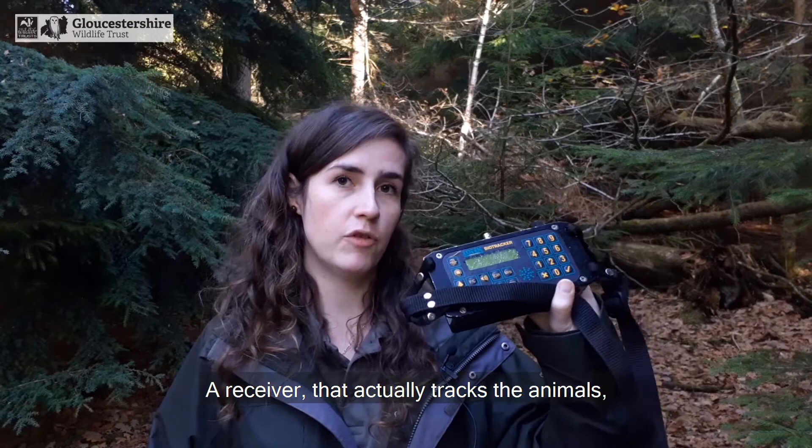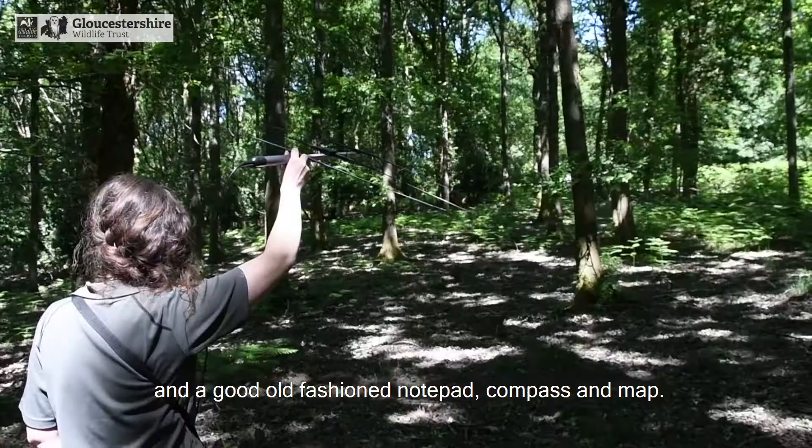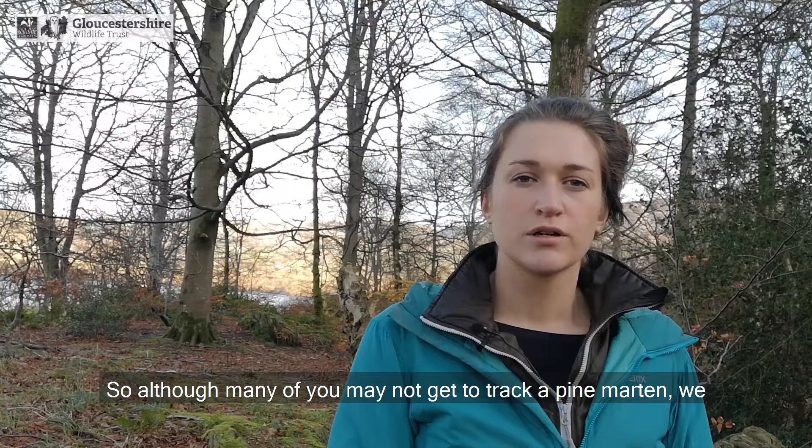And this is the equipment we use: a receiver which actually tracks the animals, a Yagi aerial which helps amplify the signal, and a good old-fashioned notepad, compass, and map. Unfortunately we can't sit at home and watch little dots representing our pine martens moving around the woodlands — we have to be out there tracking them on foot or in a car through the forest.